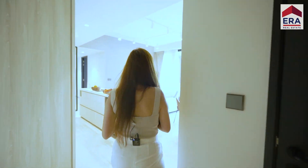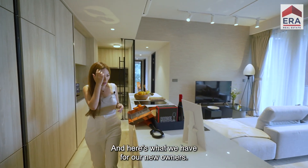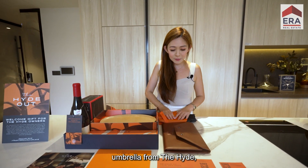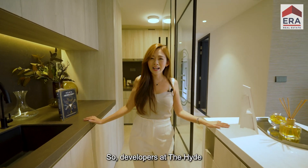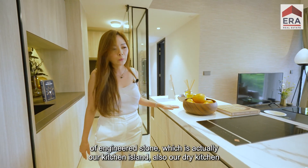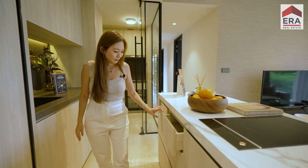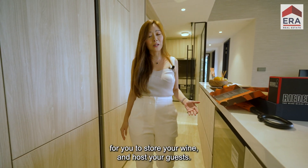Look at the space right over here — it's such a dream home. For our new owners, there'll be a welcome gift pack comprising sharing plates, wine and glasses, an umbrella from the Height, and of course your keys. The developer at the Height only gives the best finishing. What we have here is one whole piece of engineered stone which is our kitchen island and dry kitchen, with plenty of storage space, an induction cooker, soft-closing cabinets, and a wine chiller for you to store your wine and host your guests.